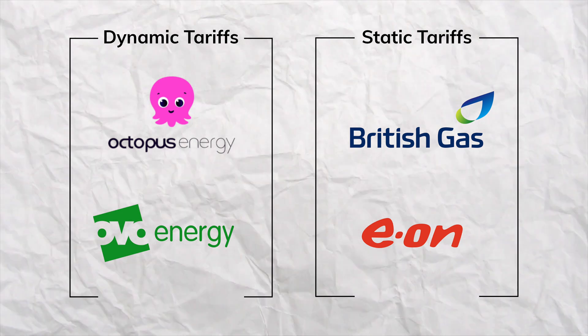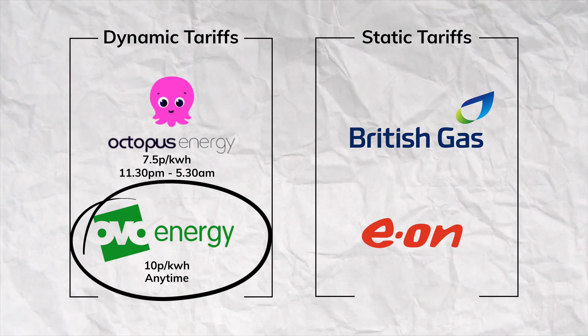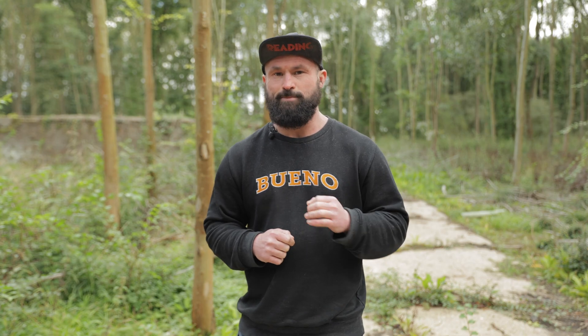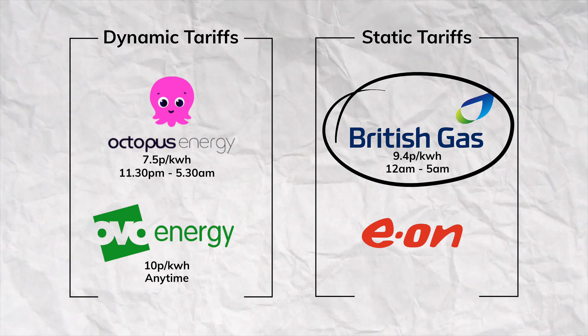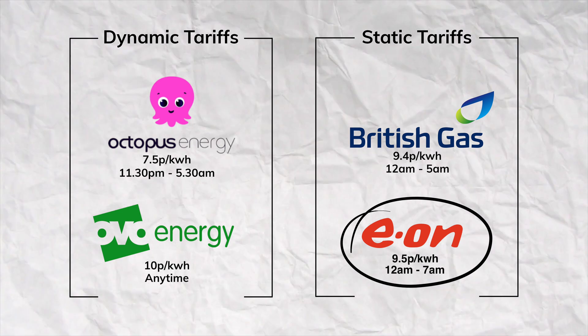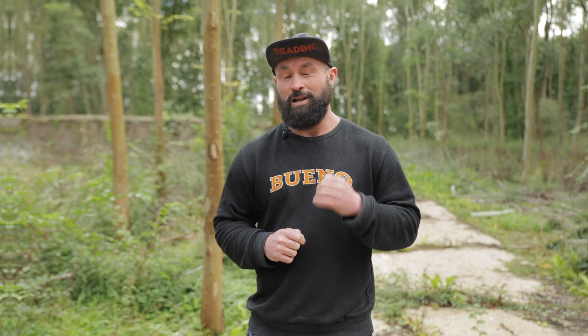In summary: for the absolute cheapest rate at 7.5p per kilowatt hour, that's Intelligent Octopus — and if you have one of the 280+ compatible EV makes and models, it doesn't matter what charger you have. OVO Charge Anytime lets you charge any time at 10p per kilowatt hour — just plug in and tell it when you want to leave. For static tariffs, British Gas offers a five-hour window at 9.4p from 12am to 5am, and Eon Next Drive offers seven hours from 12am to 7am at 9.5p — with any charger on the wall. This has been V Charged, I'm Alex, and we're here to help save you money by putting you in charge.